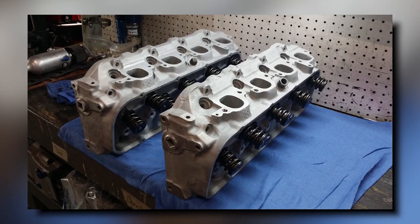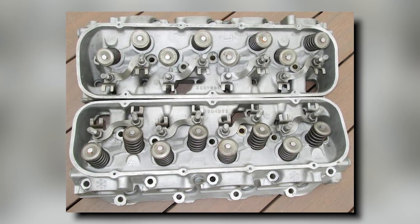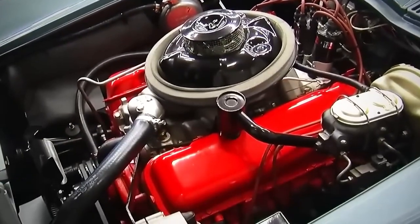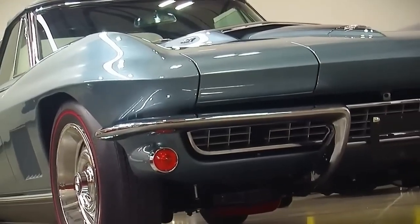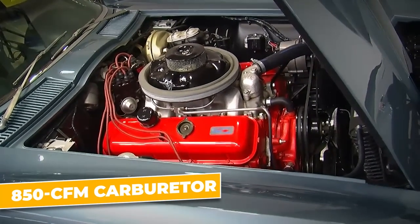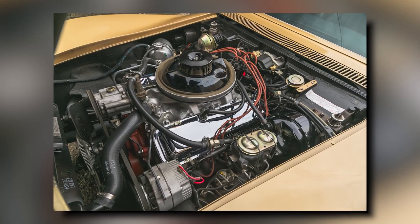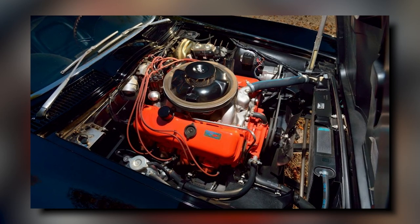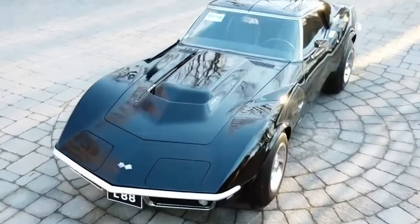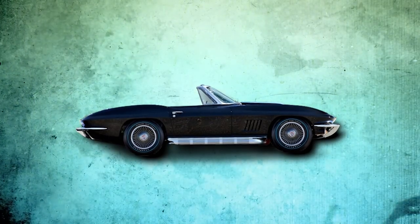The L88's aluminum cylinder heads were a major breakthrough. They came with massive valves — 2.19 inches for intake and 1.84 inches for exhaust — and large rectangular intake ports. This shed 70 pounds off the engine's weight compared to the earlier cast iron heads, and vastly improved airflow and engine performance. Adding to this potent mix was the Holley 850 CFM carburetor, the largest ever put in a production GM engine, designed to run exclusively on high-octane fuel. Together, the aggressive camshaft and aluminum heads made the L88 a true powerhouse.